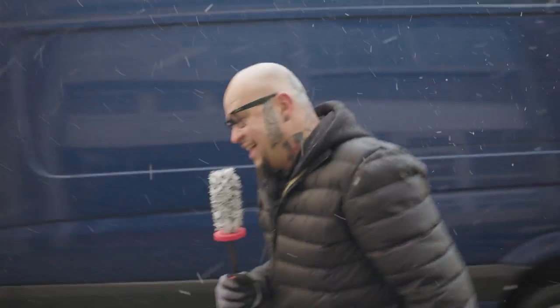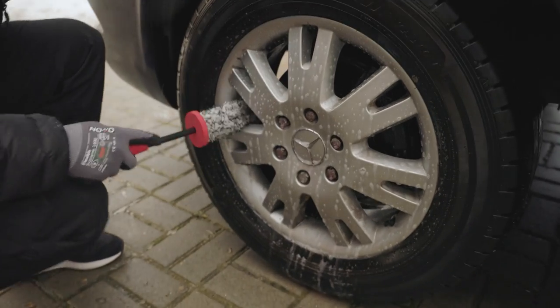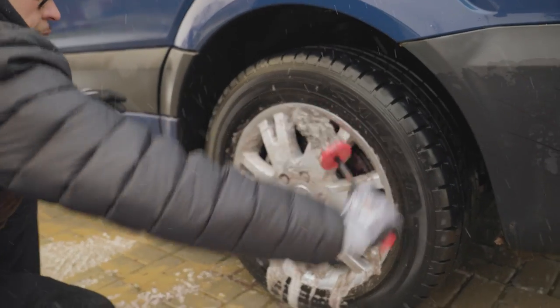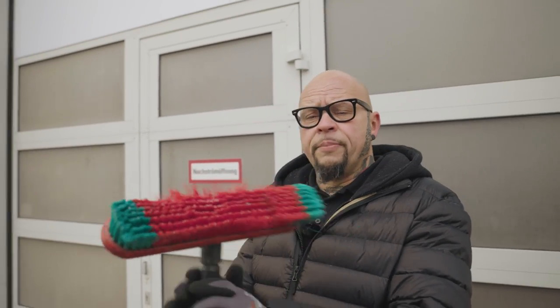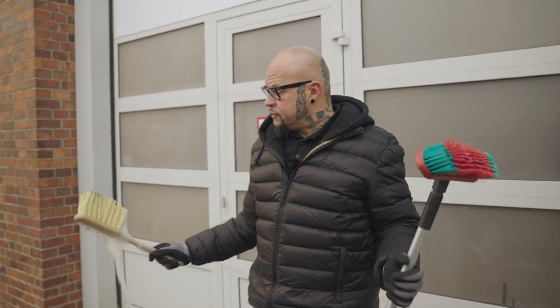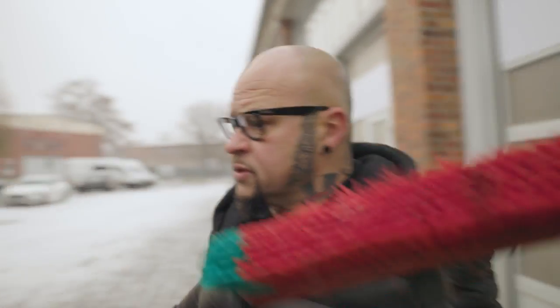This is a special soft brush and we can use it to clean the rim — it's very gentle on the surface. I have two different brushes: the big one to wash the car outside, and this smaller, very soft one for the rims.